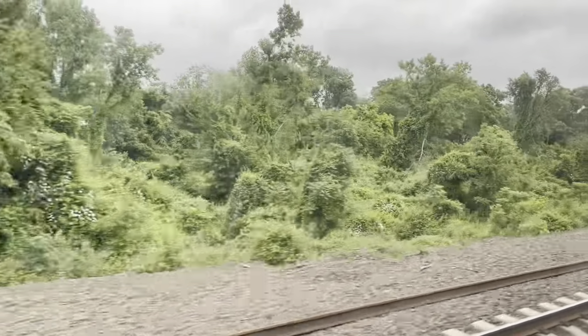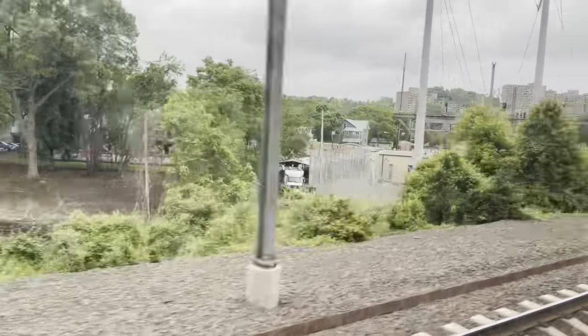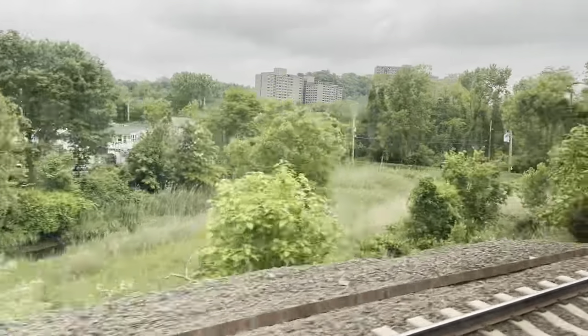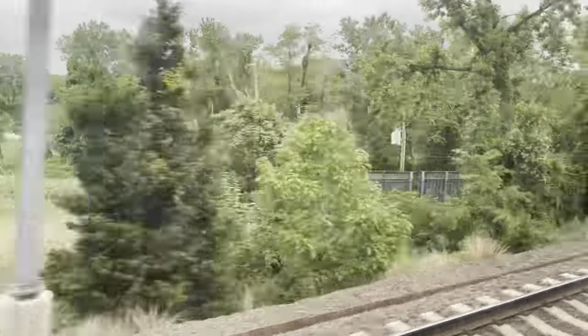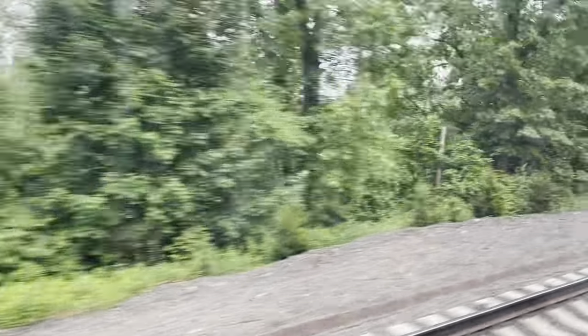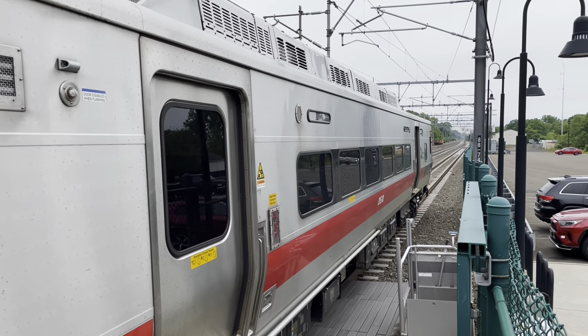They could conceivably run these M8 cars to Boston, but they can only stop at stations with high platforms. We got off at Guilford — Train 1610 is going to head off to New London.